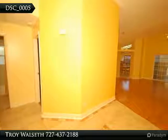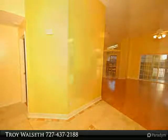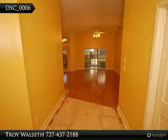This is a listing from the Troy Walzes team of Keller Williams Seminole. Do not miss this home because it won't last long on the market.